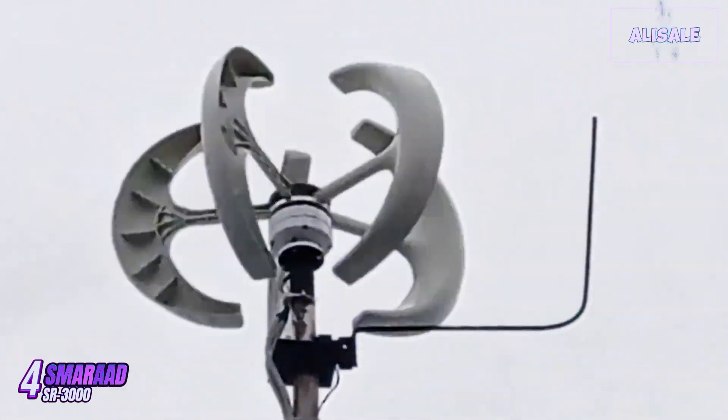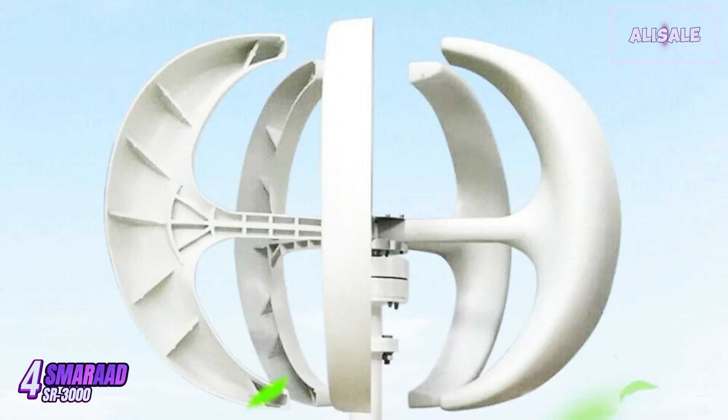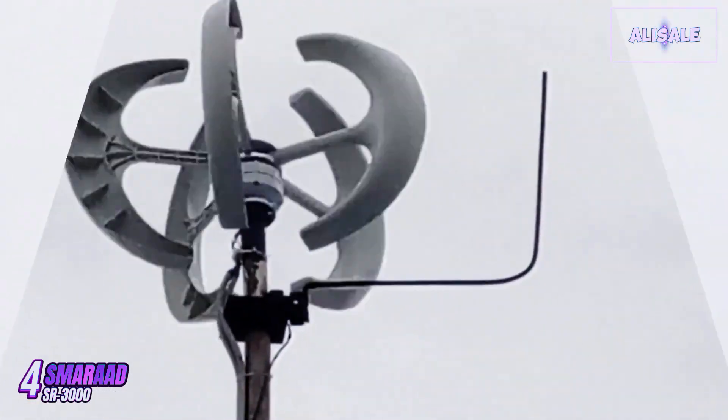Overall, the SR3000 wind turbine generator is a solid investment for individuals and businesses looking to harness wind energy. Its combination of durability, performance, and smart technology makes it a reliable choice, provided that local wind conditions are favorable.